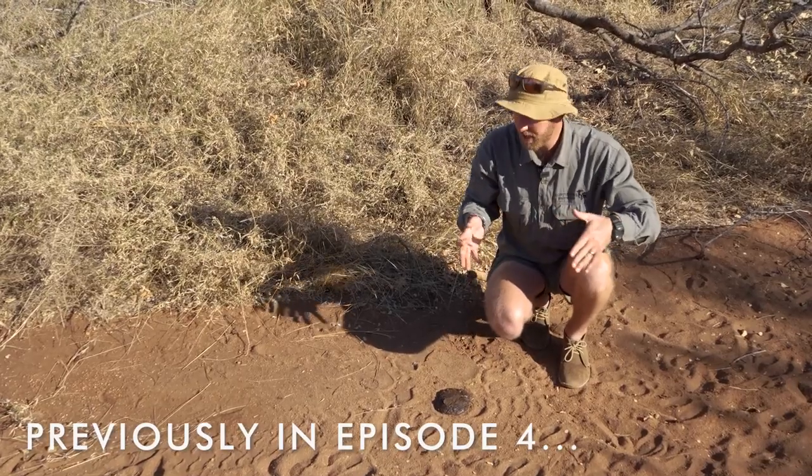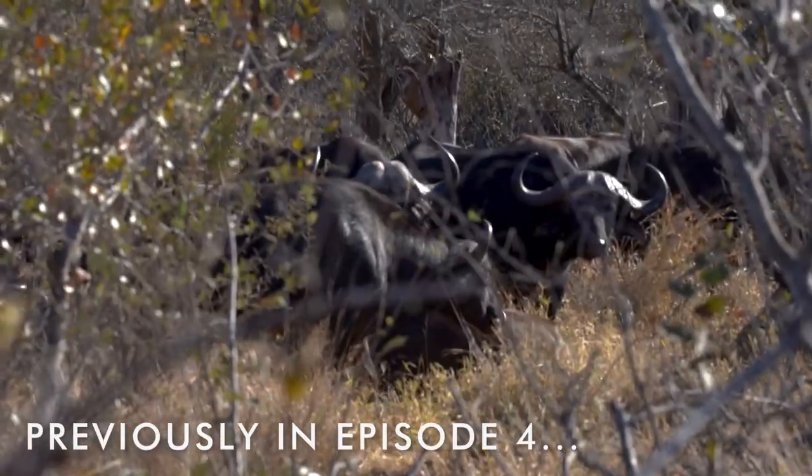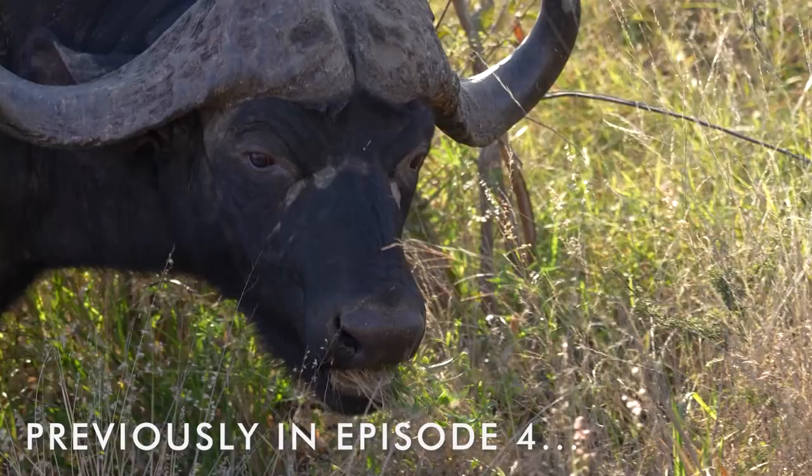We're going to make use of fresh evidence to try and track and trail these animals and see if we can get a really good look at them.